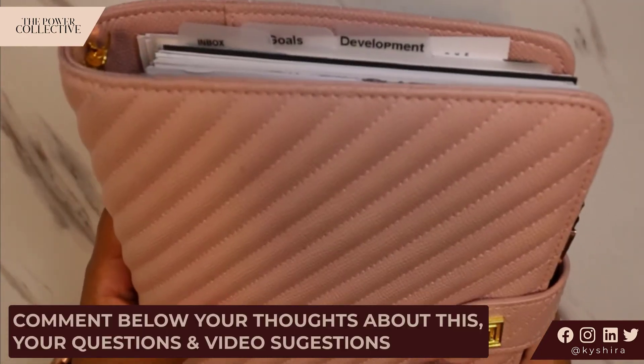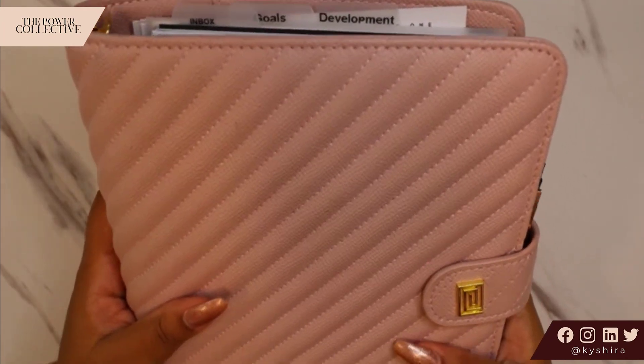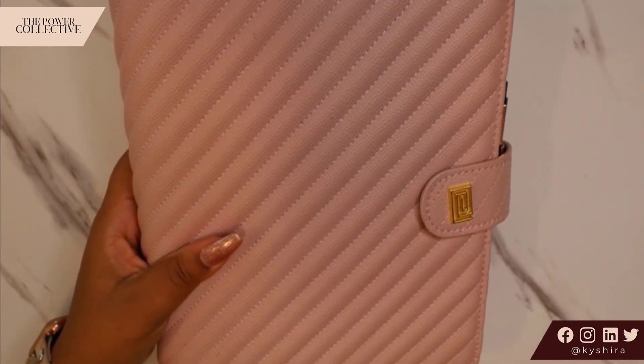Let me know down in the comments what questions you have. Are you inspired to change up your planner layout to give it a mid-year refresh? And of course let me know what other planner videos you'd like to see from me in the future. I'll talk to you guys in the next video. Bye!